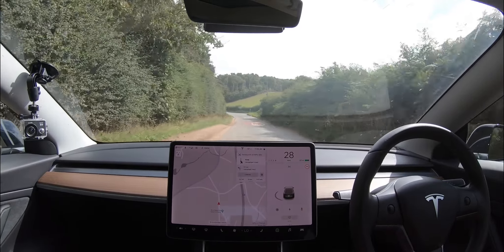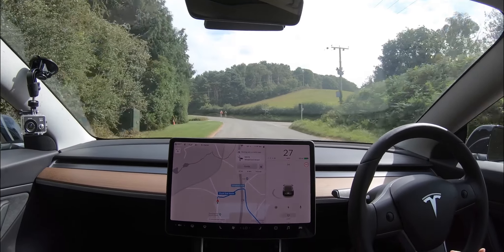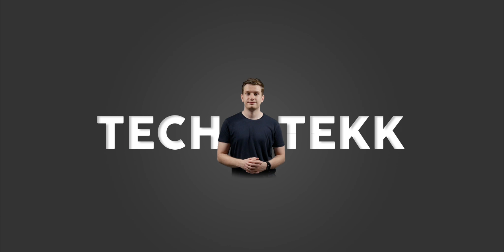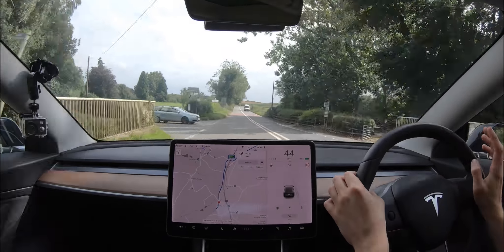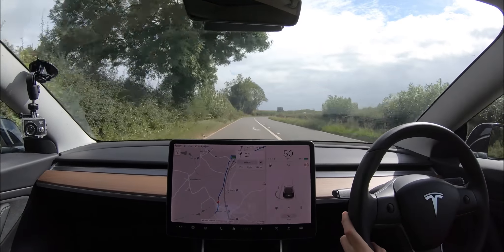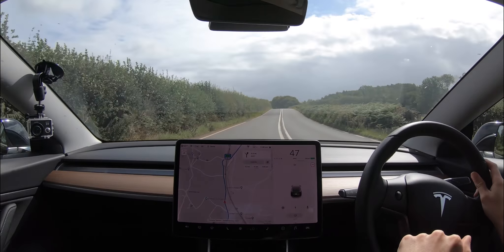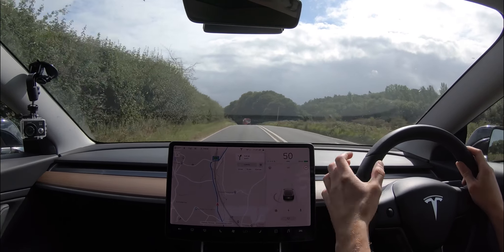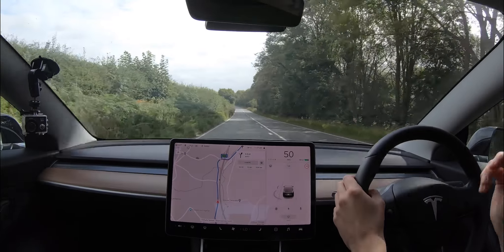Hello, my name is Daniel and welcome to Tech Tech. Today we're going on a two-lane carriageway to see how Navigate on Autopilot copes. We're just coming up to the M50 now, which is a two-lane carriageway technically classed as a motorway but it has two lanes. As soon as we get on we'll stick the car into Navigate on Autopilot and see how the car copes going all the way down to the M5, just driving itself.